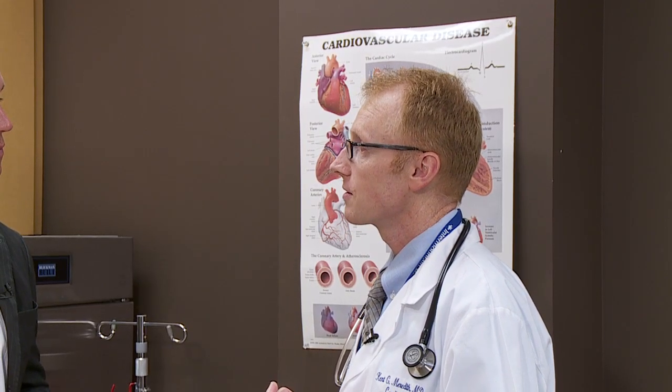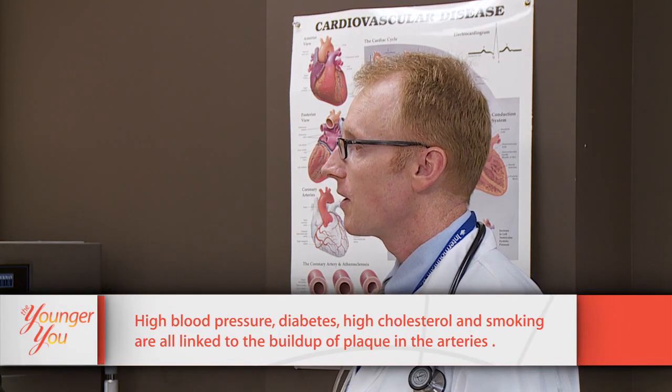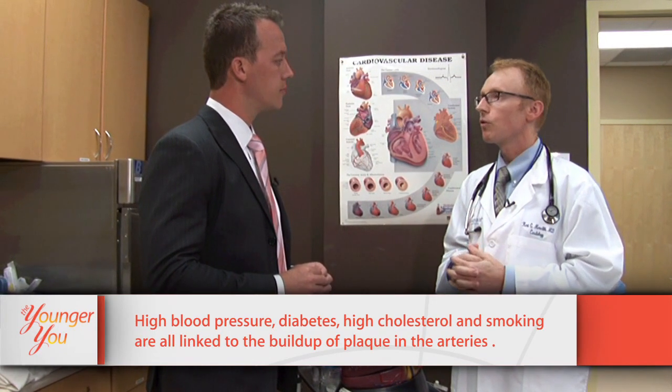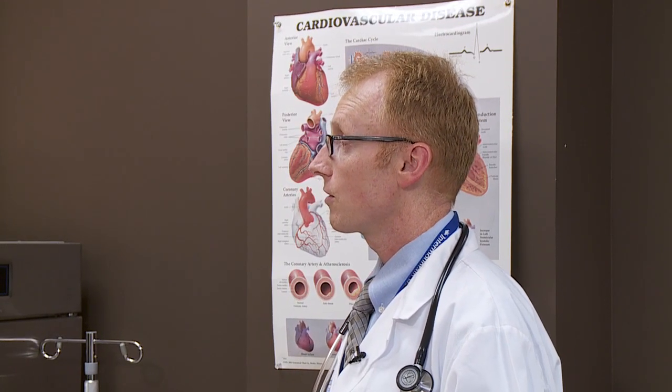What can viewers do to minimize the plaquing in the heart? The number one thing that causes this disease in Americans is probably high blood pressure. But there are also other common factors: diabetes, high cholesterol, and smoking. Those are really critical risk factors, and those are things you can do something about. Smoking is probably the worst thing you can do if you have risk factors for heart disease.